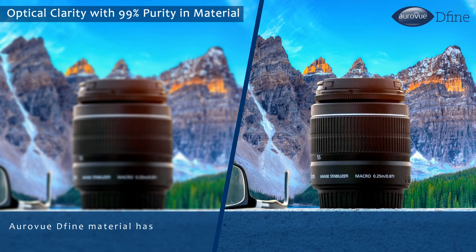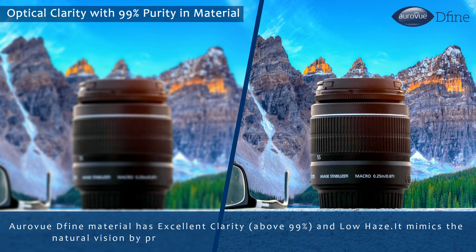RAVU DEFINE material has excellent clarity and low haze. It mimics the natural vision by providing hassle-free and precise vision for a better life.